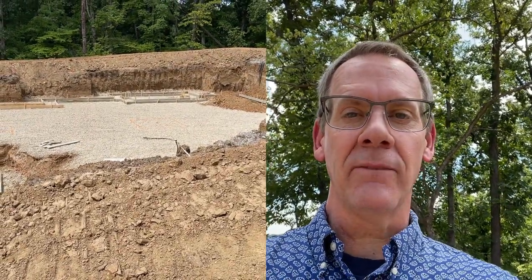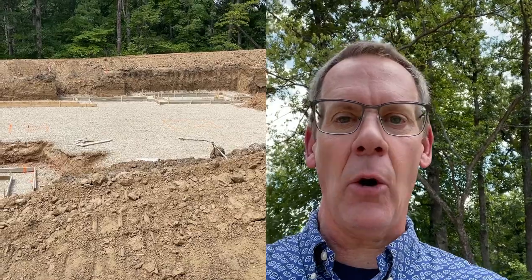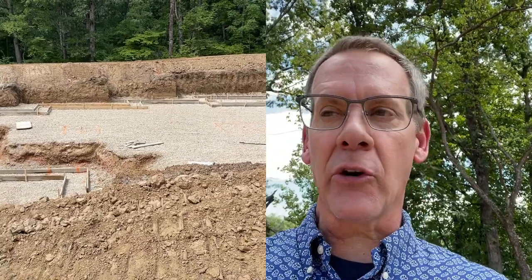This is Mark Scheller, Top 1% St. Louis Realtor. If you know me, you know that I like surveys and plot plans and maps and topos. For new homes, having this information up front can be critical to the success of your project.